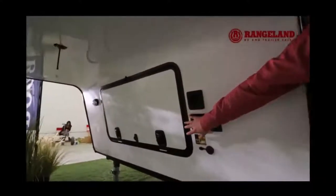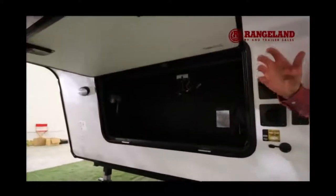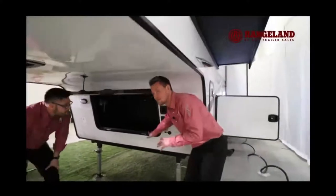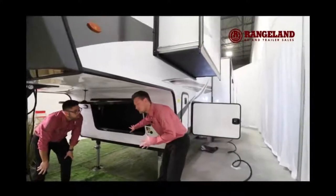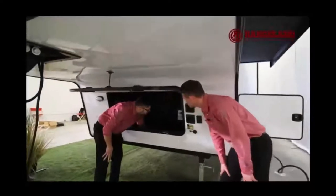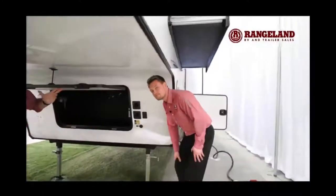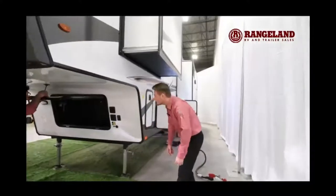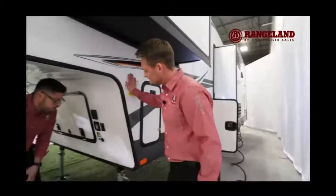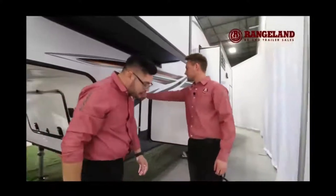Just underneath the front side of the trailer you have an awesome storage compartment with metal slam latch baggage doors — lockable with the same key as your deadbolt. Inside the front storage you'll also find a battery disconnect so you won't drain your battery during storage, plus an exterior solar plug-in in case you have a portable solar panel to charge the batteries.